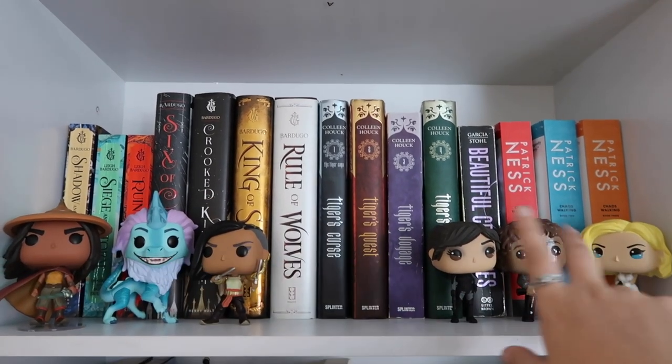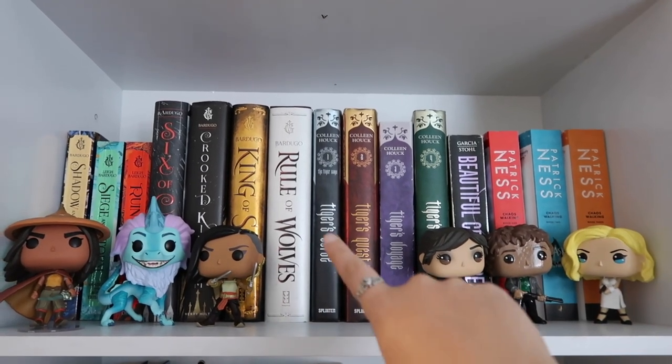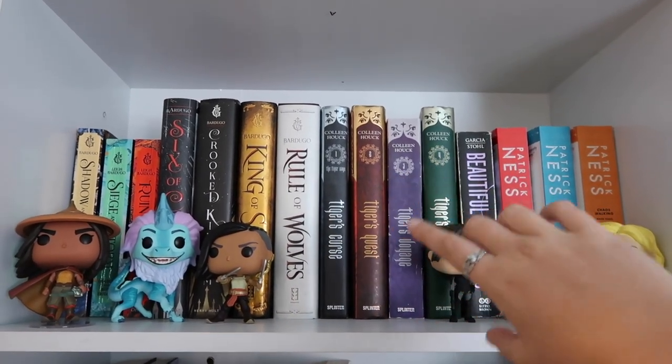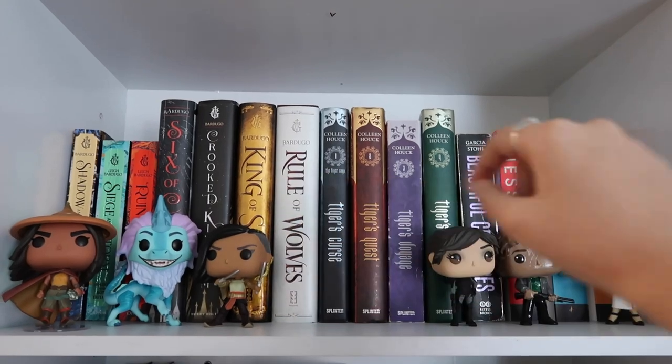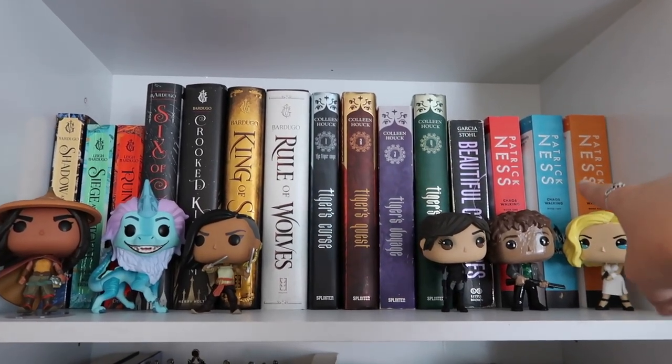So this is one of my favorite shelves — it has my favorite books on it. The Tiger's Curse series I absolutely love. Obviously Shadow and Bone I love. I love the Chaos Walking trilogy — so good. The movie's trash though.